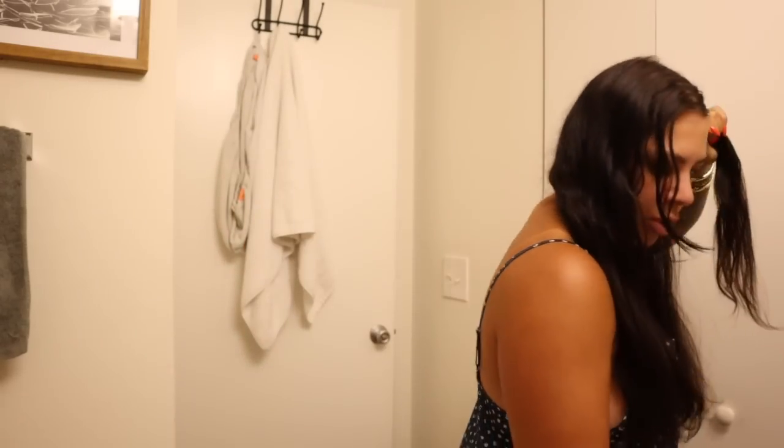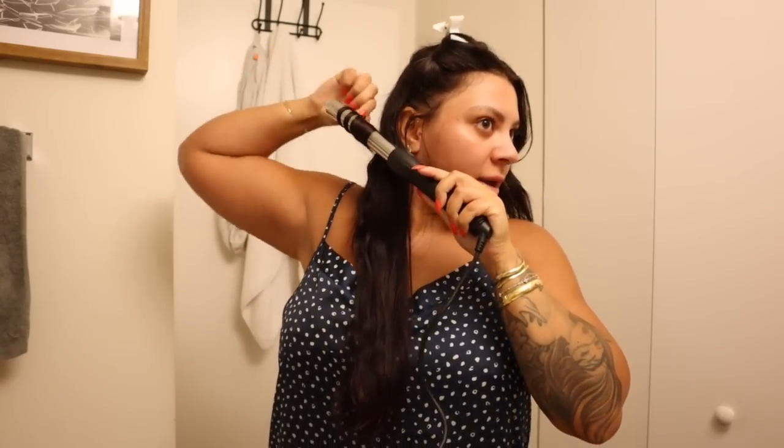I'm thinking maybe I'll do the underneath section too. I wasn't really sure what the results were going to be like, so originally I just did the top portion because that's what's most important and what you'll see the most. I'm just using this curling wand and adding some curls, then immediately pulling them to loosen them a little bit. That's the hair update.